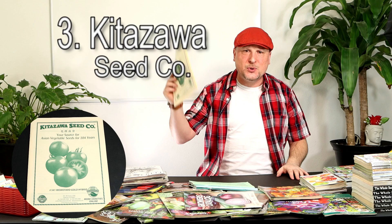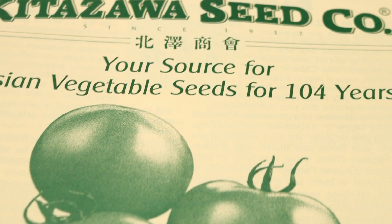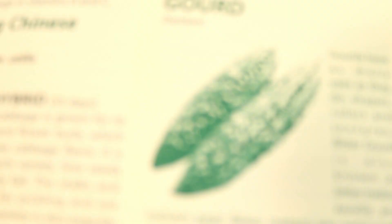Now we're getting down to the top three. Coming in at number three is Kitazawa Seed Company — a basic, simple seed catalog from a company out of the Bay Area. They offer lots of really great Asian vegetable seeds with some really cool unique varieties you might not have thought about growing. It's a simple catalog with a couple of illustrations, but just a really great company. I really like it based on the fact that they have so many unique varieties of Asian vegetables.